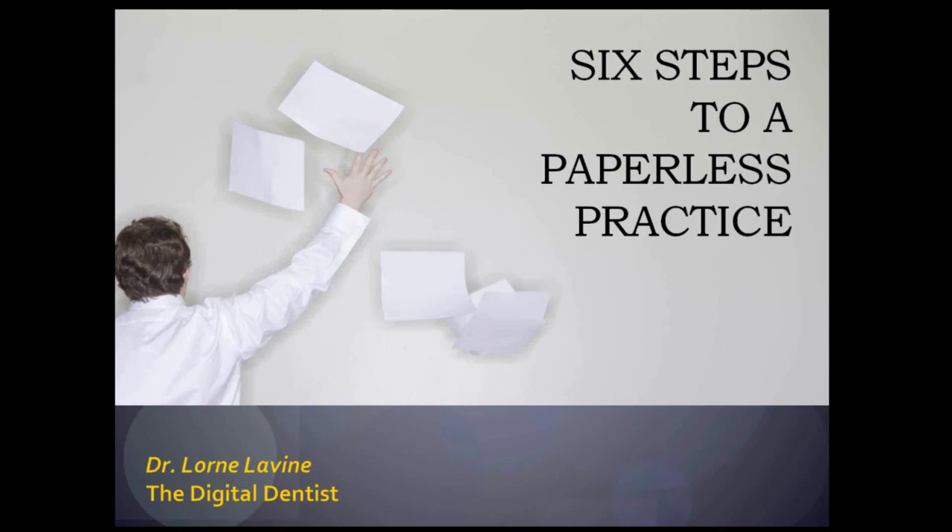Welcome, Dr. Levine. Thanks, Alex. It's a pleasure to be here. Good evening, everyone. I'm looking at the list of people here — I see a lot of familiar names. Most of you know that I do present and moderate webinars for other companies, so it's a little bit of a role reversal for me to be the one speaking tonight, but I'm definitely glad to be here. The goal for tonight is to give you a brief overview of how to go chartless or paperless.